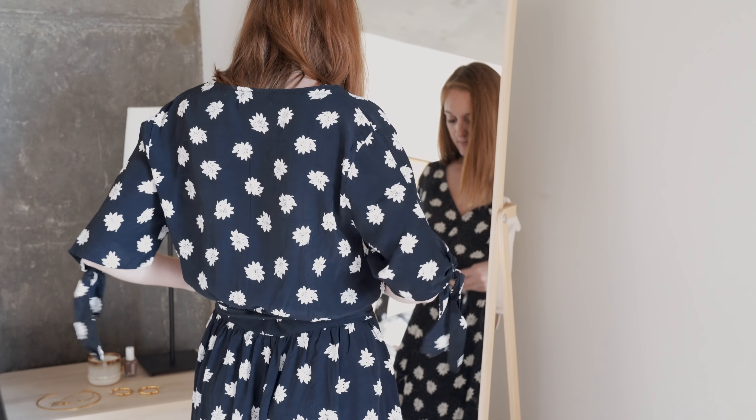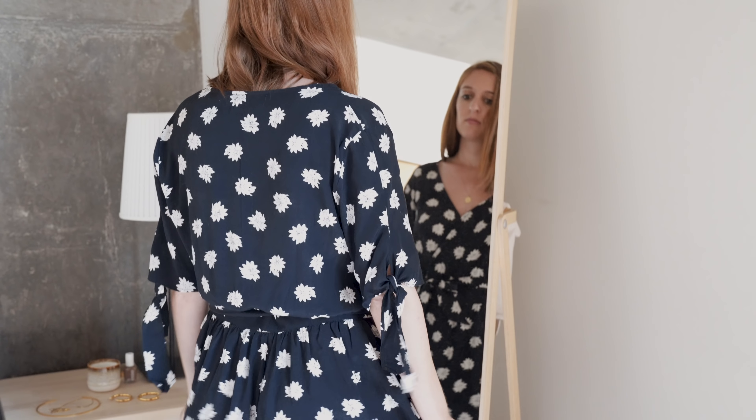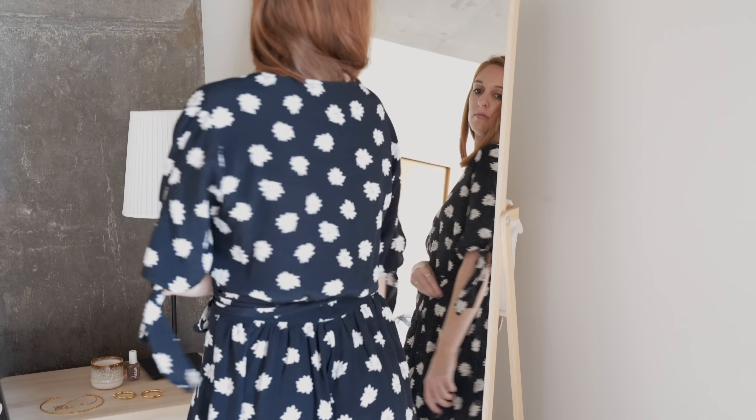I have four dresses in my fall capsule. Dresses are an area I've always struggled with and will probably continue to for a while, but I like including them to figure out how I can layer them and wear them in colder temperatures. I do have some prints in my dresses, which add variety to my mostly neutral solid colors — the prints are a nice way to jazz things up.